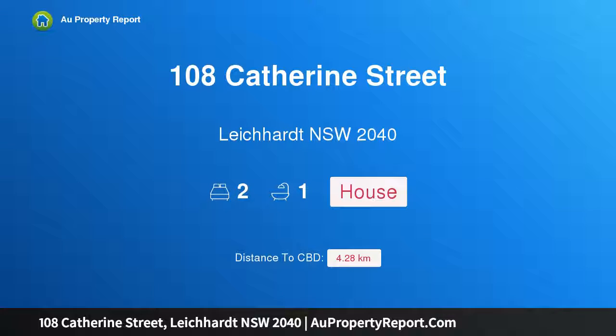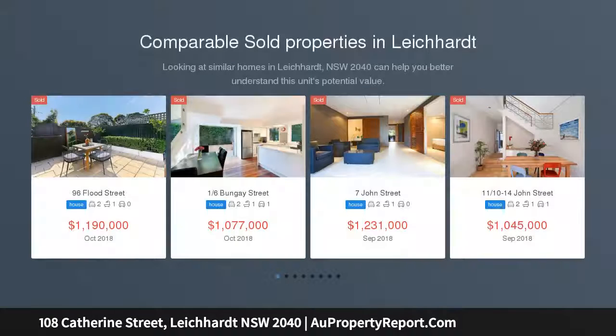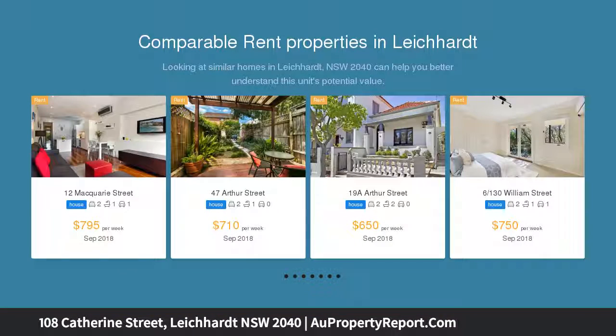I am glad to introduce property 108 Catherine Street, Leichhardt, New South Wales 2040. A classic terrace with a leafy garden haven, perfect for those seeking low-maintenance living with classic character and modern style. This period terrace delivers the goods with bright interiors, a private leafy garden, and many tasteful enhancements throughout.